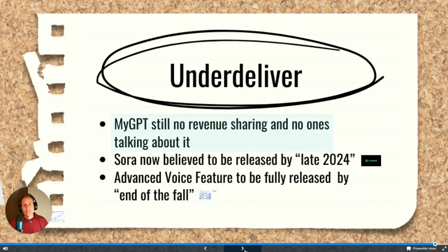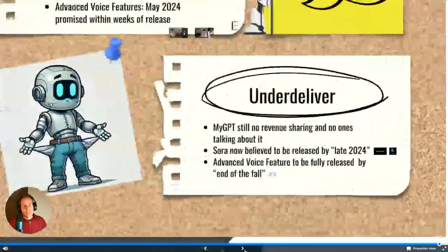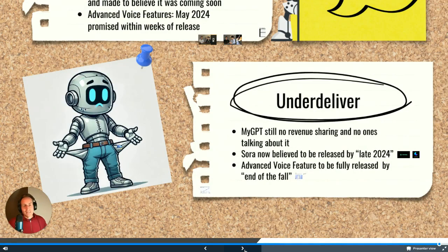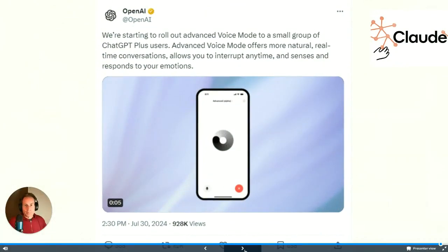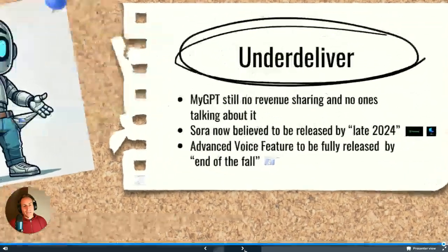Don't worry though — they're not going to run out of money because OpenAI's valuation is now 150 billion dollars and they're raising money at that valuation. Hopefully that allows them to deliver the features they promised. The MyGPT store still has no revenue sharing and nobody's even talking about it anymore. Sora is now believed to be released sometime in late 2024, but there's no firm date.